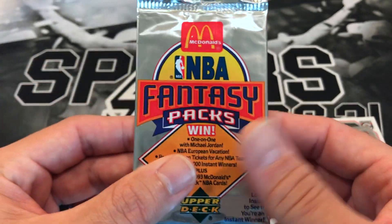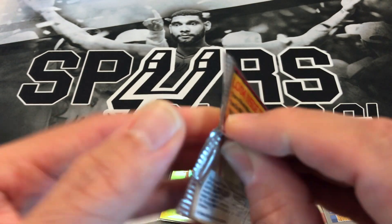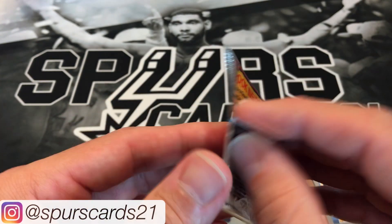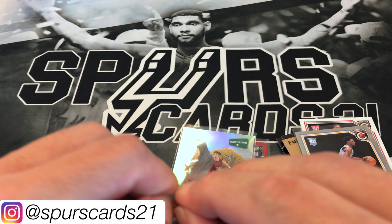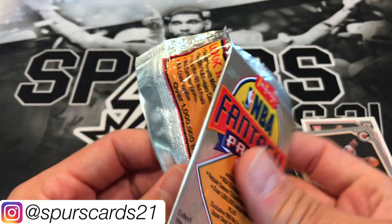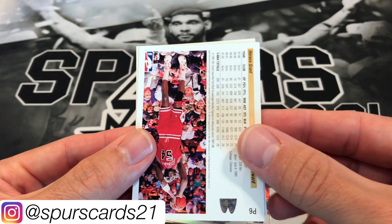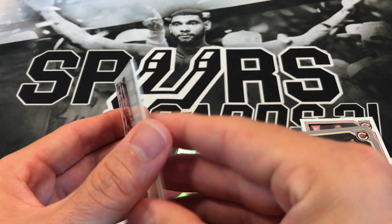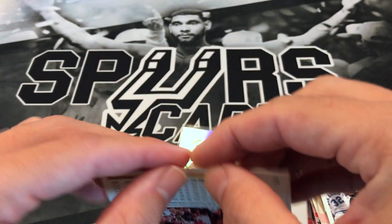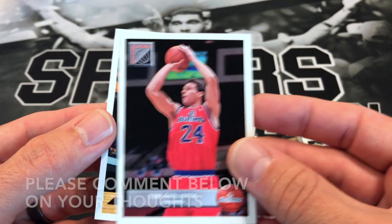I think a buddy of mine — JPN Sports Cards — had some McDonald's packs. I don't know if these are the same; I've never seen these before. 93 McDonald's Upper Deck NBA cards. You know, if you hold on to anything McDonald's comes out now and in 30 years it might be worth like a dollar or two. Got a Spurs card, Antoine Carr, Horace Grant — this is very nice. And our last card is Toni Kukoč — we've gotten him a few times.